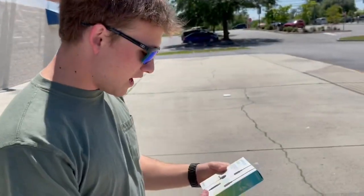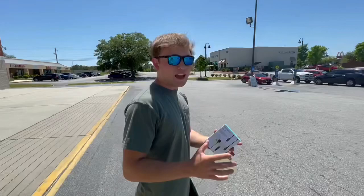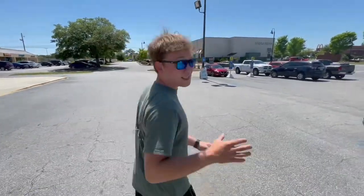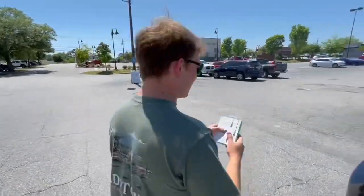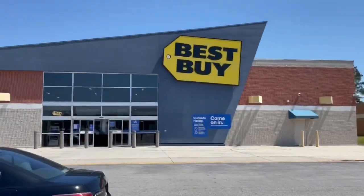Bada bing, bada boom. We got this mic — it's going to come in clutch for real, y'all don't even know. Sometimes the audio is kind of not clear with the editing and all. But with this little mic, either one of us talking, whoever's not behind the camera — y'all going to appreciate this. Big facts. Shout out to Best Buy for having it. Walmart didn't have it. They always come in clutch with the tech stuff.